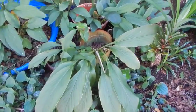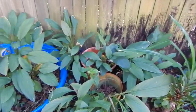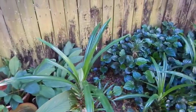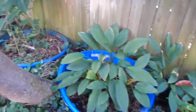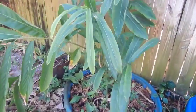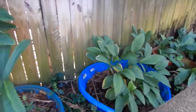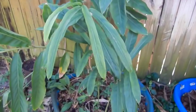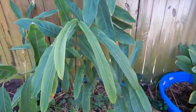Over here she has turmeric — all that turmeric, and it's very easy to grow. And there's galangal right here, which is a ginger-like plant similar to turmeric, but this is Thai cooking ginger which has a really nice spicy-sweet flavor to it.